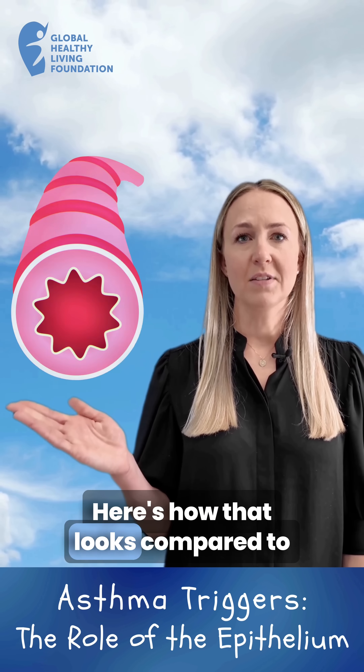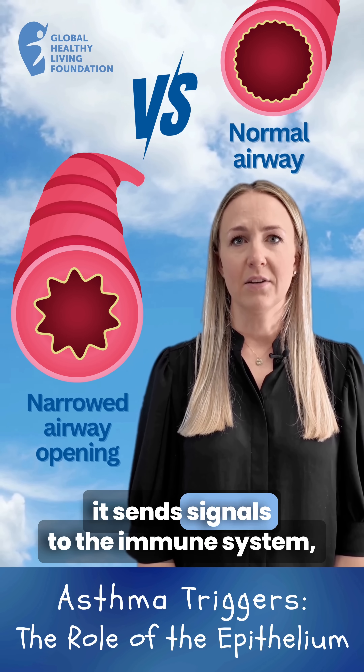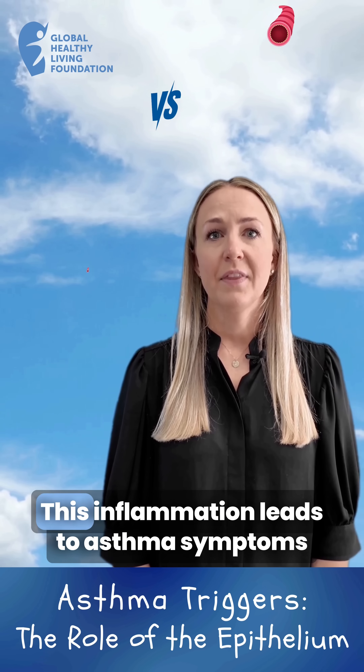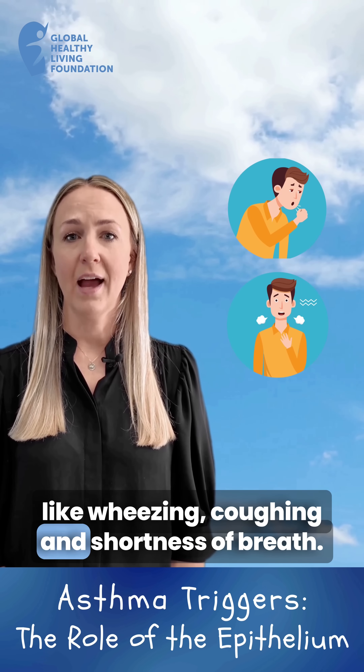Here's how that looks compared to normal airways. When the epithelium is irritated, it sends signals to the immune system, causing inflammation in the airways. This inflammation leads to asthma symptoms like wheezing, coughing, and shortness of breath.